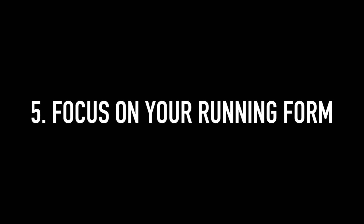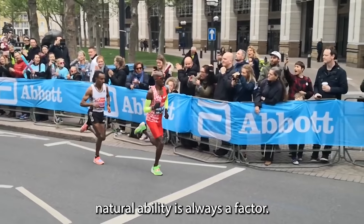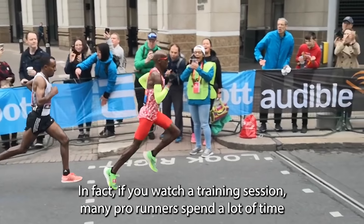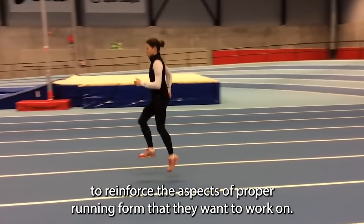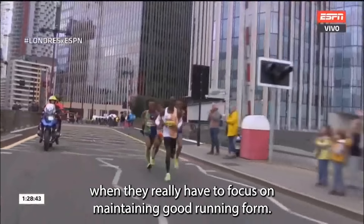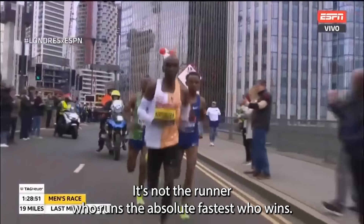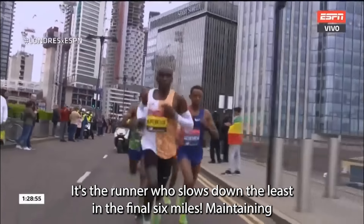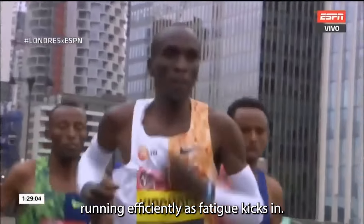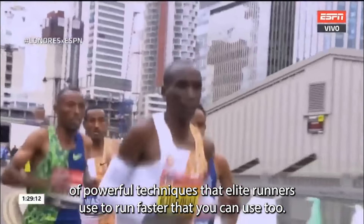Number 5: Focus on your running technique. Watching elite runners can give you the impression that running is natural and effortless for them, and natural ability is always a factor — but don't be fooled into thinking they don't work on their running form. Many pro runners spend a lot of time doing various drills to reinforce aspects of proper running form. When fatigue kicks in, they really focus on maintaining good form for that extra edge. In every elite marathon, it's not the runner who runs the absolute fastest who wins — it's the runner who slows down the least in the final six miles. Click the video on screen right now and I'll show you powerful techniques that elite runners use to run faster.